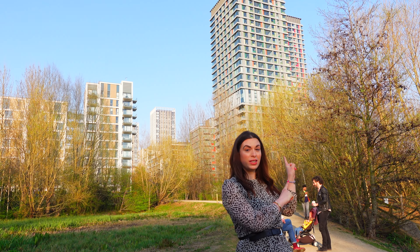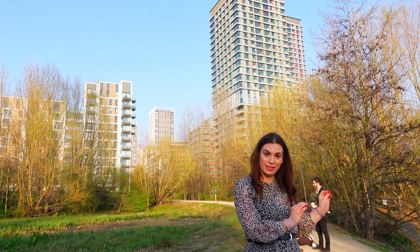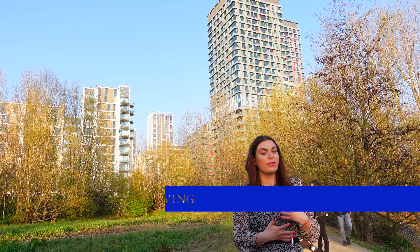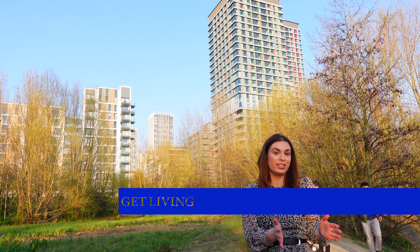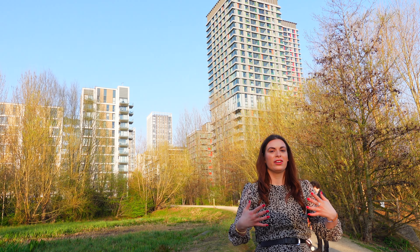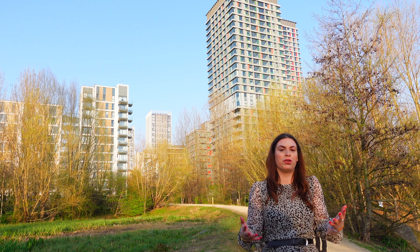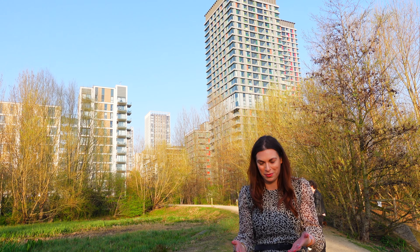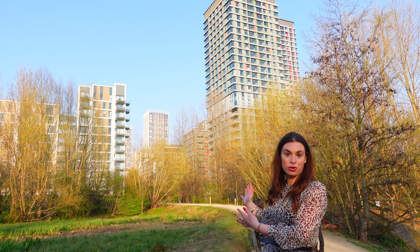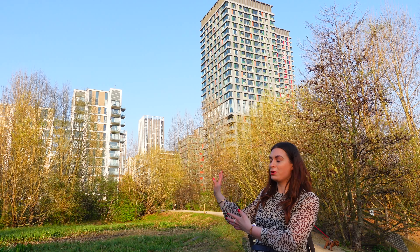Behind me you'll see these brand new towers called Portland Place. They're going to be rented out by Get Living very soon. The interesting thing about them is that if you have a particular favourite colour, the apartments are colour coded — so for instance if you love red, you can request to live in the red apartment. Those are new blocks that the athletes did not live in.